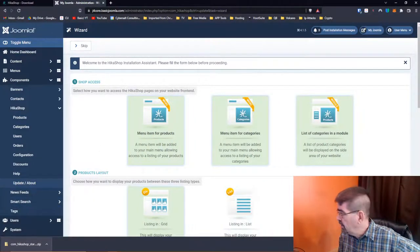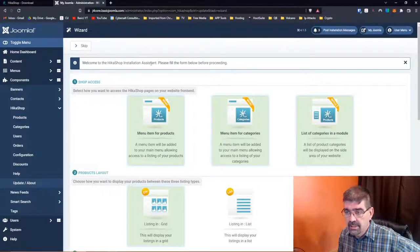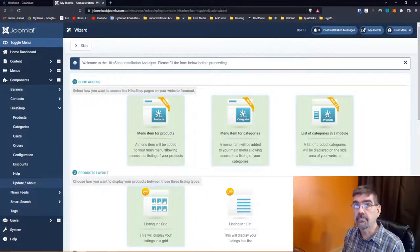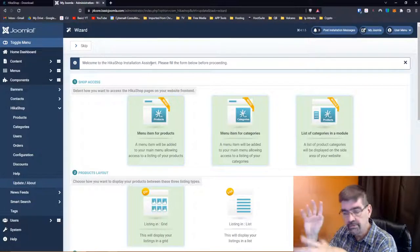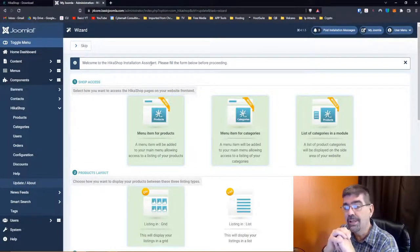HikaShop has installed, including the modules. Now let's check this out: Welcome to HikaShop Installation Assistant — please fill the form below before proceeding. I cannot recommend enough to developers to have some kind of setup wizard or starting process just to get people going. We saw recently an extension where none of the admin menus were created on install — you had to go in and turn the menu on. Look how easy this is here to simply go through the steps.